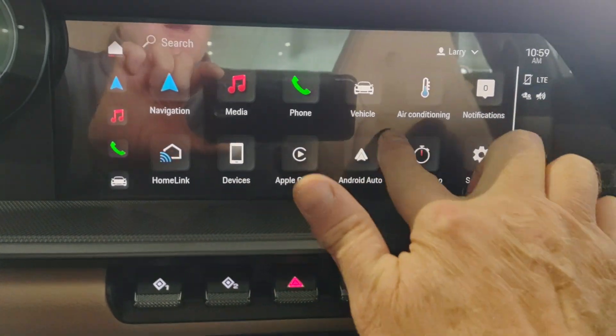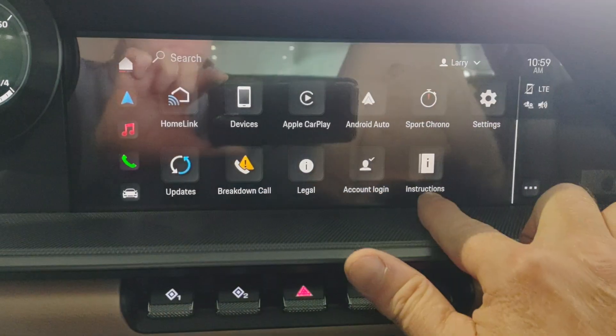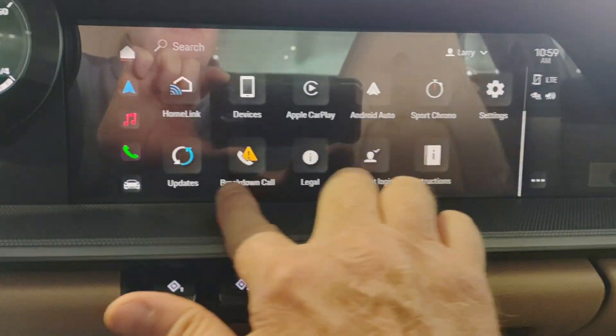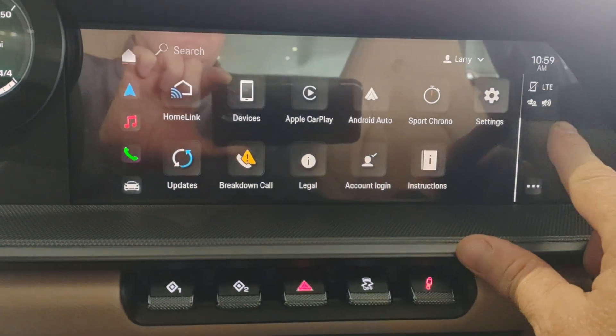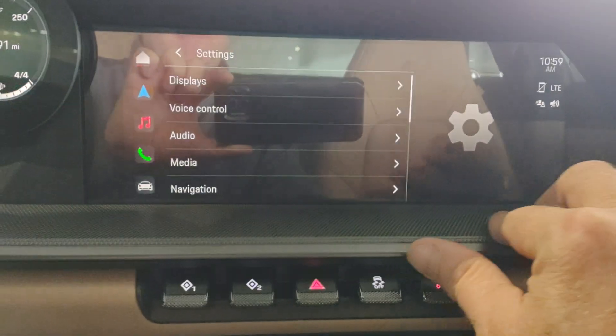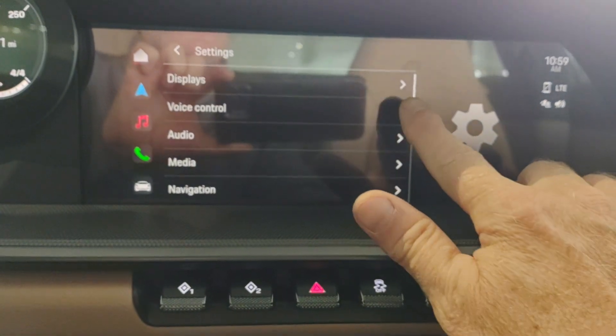You can see Apple CarPlay, Android Auto, and some other features here — instructions, updates. I'm going to automate online software updates for your maps and things of that nature. You can see all the settings here.